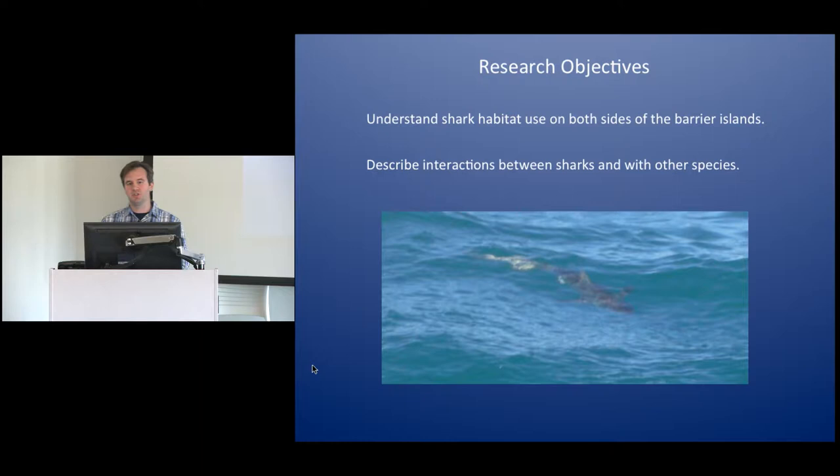My research aims to understand how sharks are using habitat here in the state's waters on both sides of the barrier islands — both on the nearshore oceanic side and inside the estuaries. I also aim to use that information to describe interactions between sharks and other species and between sharks themselves. This should provide baseline data to help with fisheries management and give an idea of the ecosystem role of some of these species, especially as managers try to move towards a more ecosystem-based management strategy.